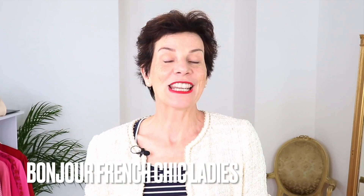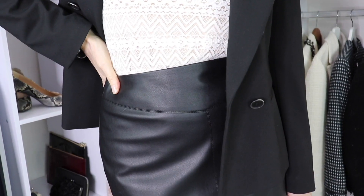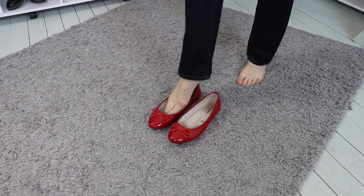Bonjour, Francis Ladies! In my video today, the 10 most wearable fall fashion trends from France, so you can get a bit of authentic French chic in your wardrobe this coming season. Let's get right into the first most wearable fall fashion trend from France.